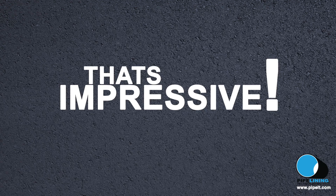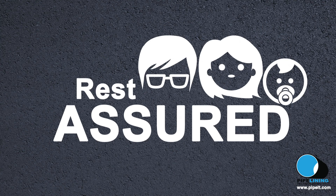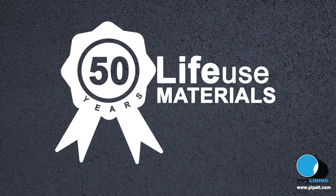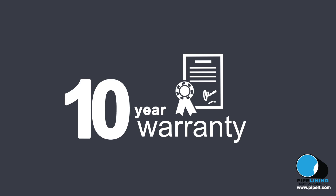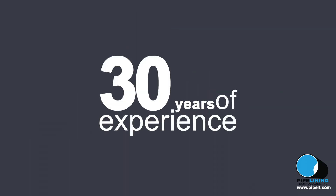That's impressive. How long does pipelining last? Rest assured, your pipelining installation comes with the manufacturer's 50-year life-use warranty on materials. That's almost double the life-use expectancy of cast iron pipes. On top of that, we offer a 10-year parts and labor warranty that we stand by 100%.